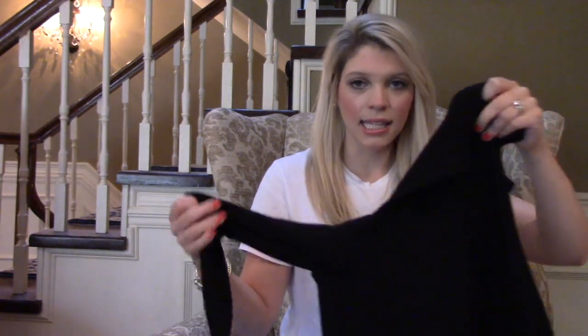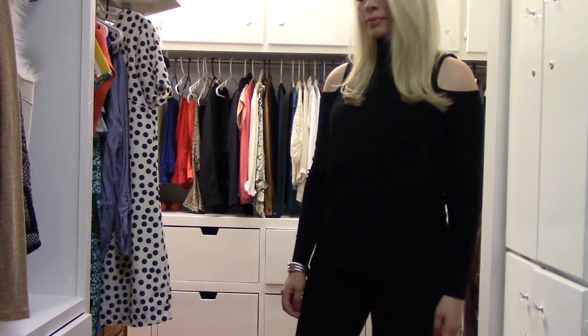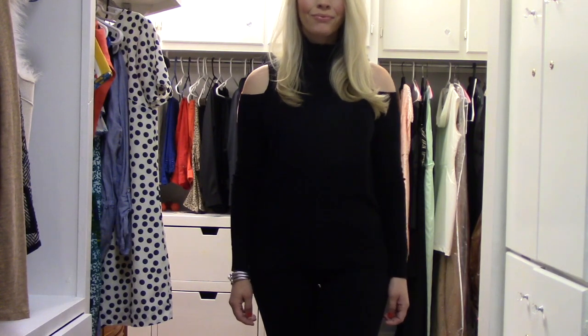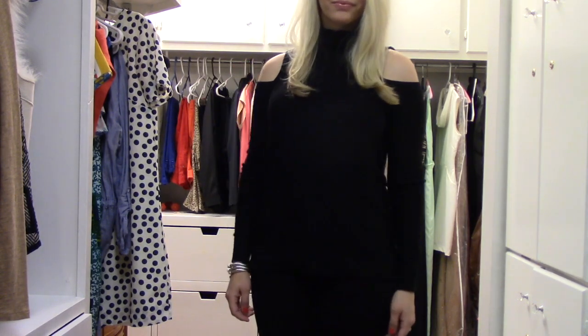Next is this sweater from Truve. It's got a turtleneck and cold shoulder detail and it is so soft. I think this is going to be my new favorite turtleneck to wear this winter. You can wear the turtleneck completely rolled up to your neck or just half covering your neck. It's got a midline seam that runs down the middle and it's super cute and comfy.